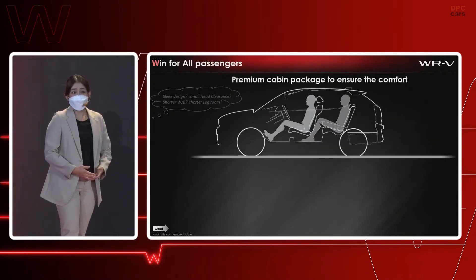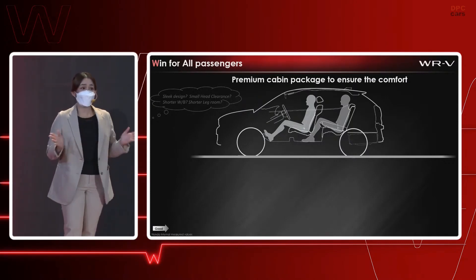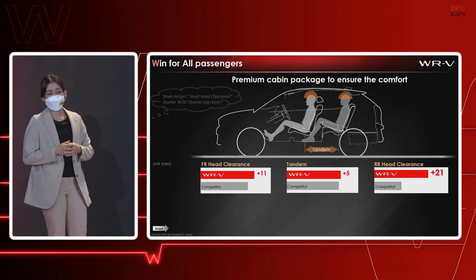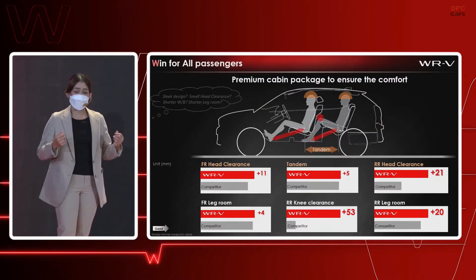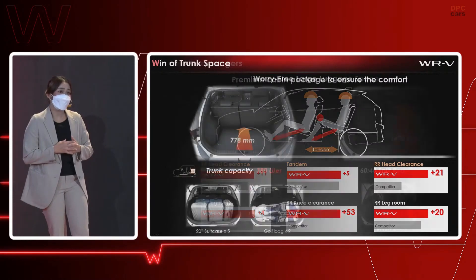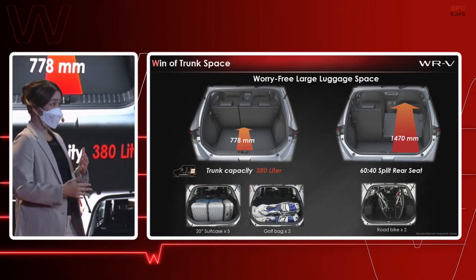Next are the winning points for all passengers. For those thinking a sleek design means small head clearance or less legroom — the answer is we do not compromise on either. There is sufficient head clearance both front and especially rear, in spite of the slanted sporty roof design. With a wider tandem and well-designed front seat shape and floor, we achieve very wide rear knee clearance and leg room. This large, premium cabin package ensures comfort for everyone. With 380 litres of cargo space, you can fit luggage for five people, two golf bags, or two road bikes for a couple's holiday trip. The rear seat can also split 60-40.